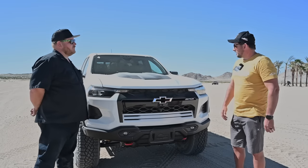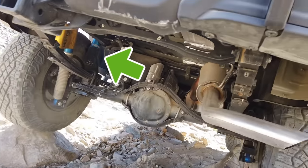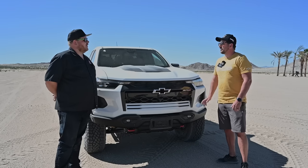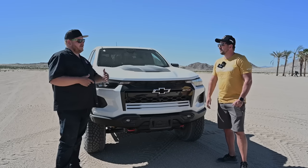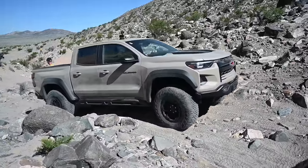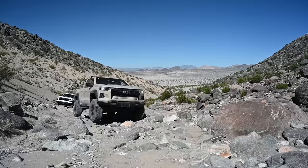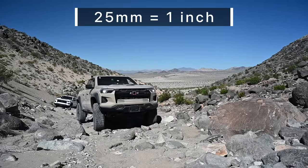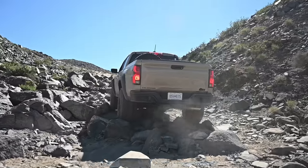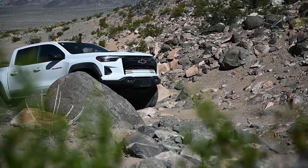Moving from ZR2 to Bison, you get the Jounce control dampers that are also developed with Multimatic — those come standard on Bison. In the front you get about 20–25 millimeters of travel before you're engaging the jounce control damper, and it's different front to rear. It's fairly seamless — you shouldn't feel a huge abrupt stop, but you do hear a bit of ticking knowing they're working.